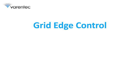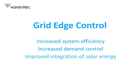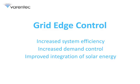Grid-edge control delivers voltage and VAR control all along the grid edge, resulting in multiple benefits to electric utilities. Thank you for watching this overview of VARNTech's grid-edge volt-var control.